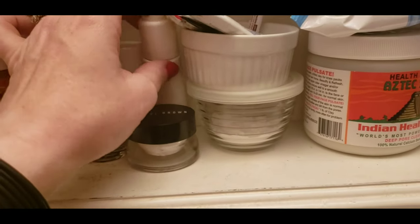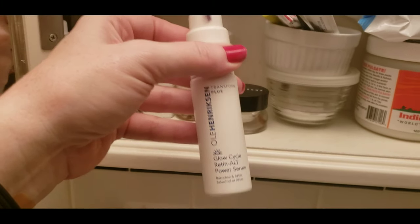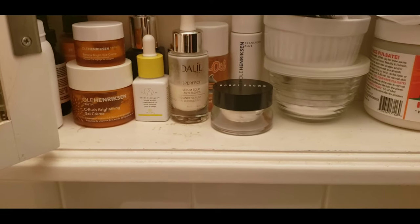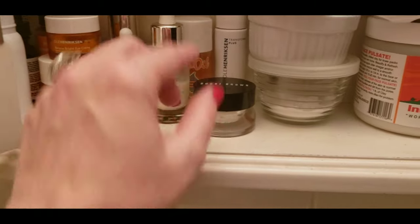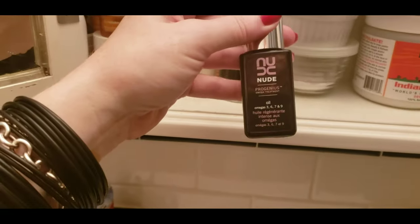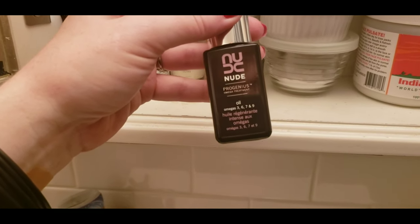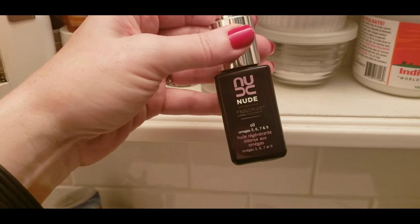This is also another product — it's one of those alternatives to Retin-A. I found that it's too drying on my skin and it also kind of gives it a weird texture. So I'm not doing any of that.